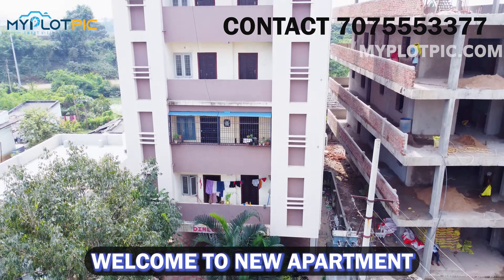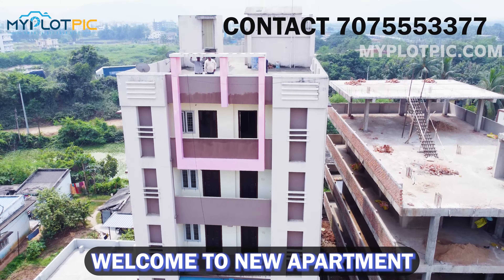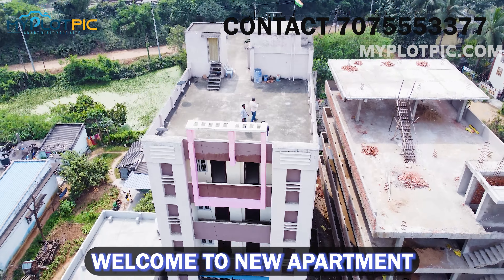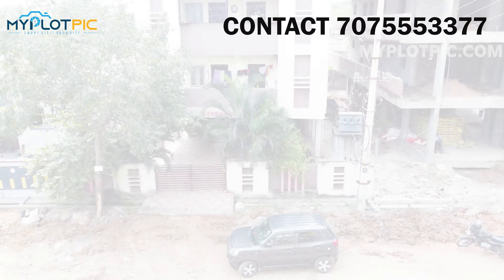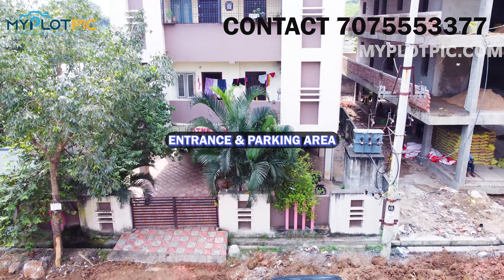We are looking at a 2BHK flat for sale. The building has 5 floors, with the still floor being car parking. Each floor has 2 flats — we are looking at both the south-facing and north-facing flats.